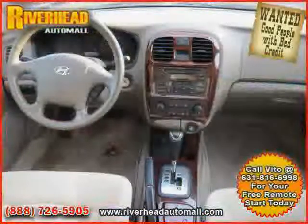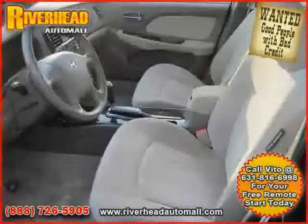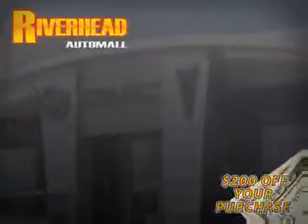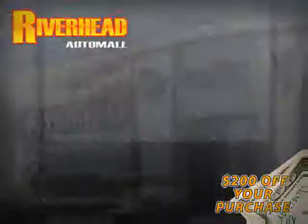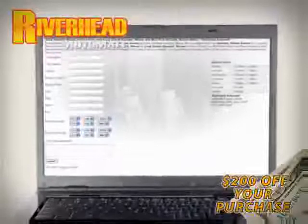Driven with care for 84,308 miles makes this Sonata an easy choice for you. We hope to see you soon and make you a part of the Riverhead Auto Mall family, where every car comes equipped with a $200 savings check off your purchase when you schedule your appointment online. Riverhead Auto Mall will earn your business.